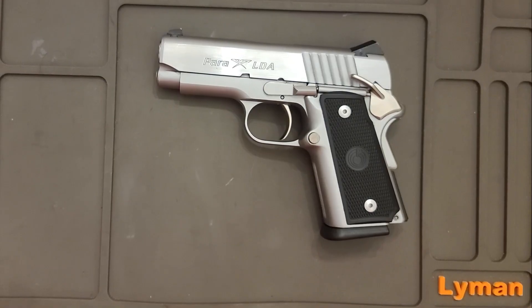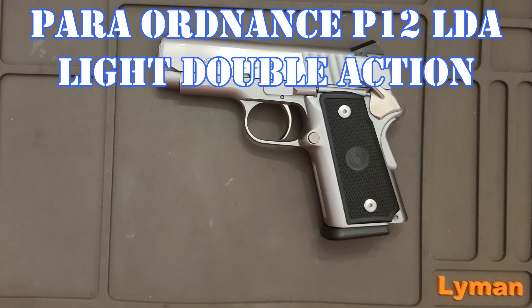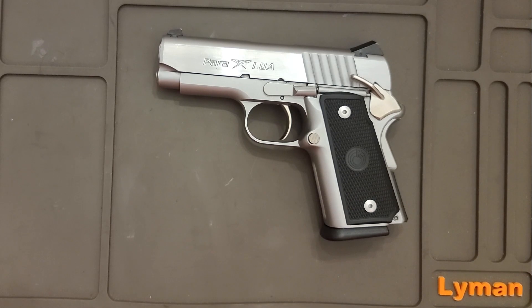This is my Para Ordnance LDA, and that stands for Light Double Action. For a quadriplegic, this really is a light trigger for a double action. It's about three pounds, but it actually pulls easier than that. It's just so smooth and it really feels good. I really like carrying this.